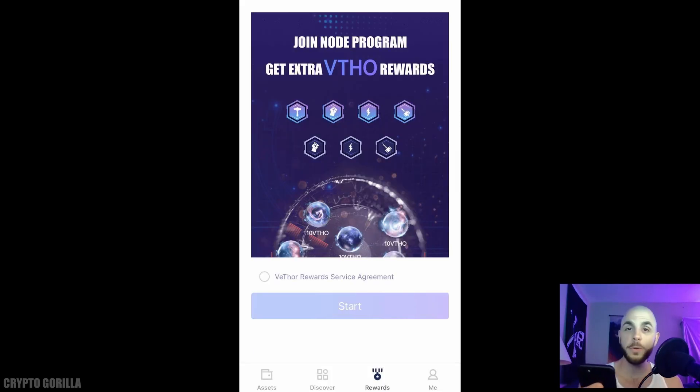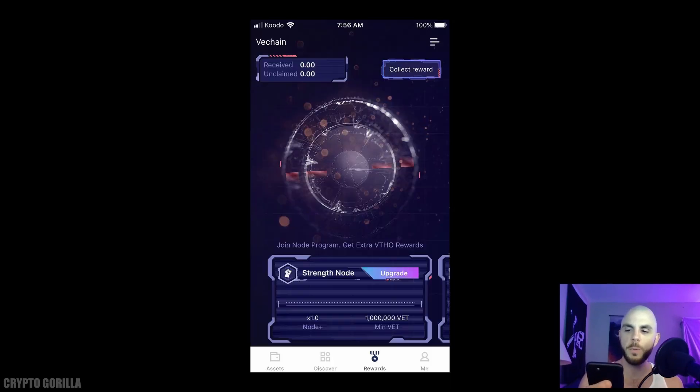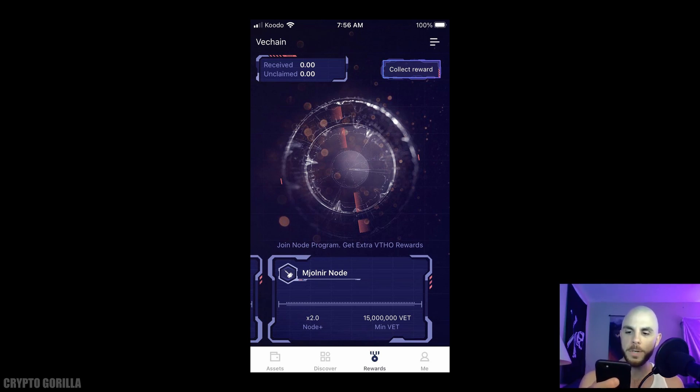The apps repeat some of the same ones across sections. Scrolling to the Rewards tab, you can earn extra rewards but the entry price is very expensive: you need 1 million VET to qualify for the Strength Node, 5 million VET for the Thunder Node, and 15 million VET to qualify for the Thor's Hammer node. And that's it for today's tutorial on the VeChain wallet.